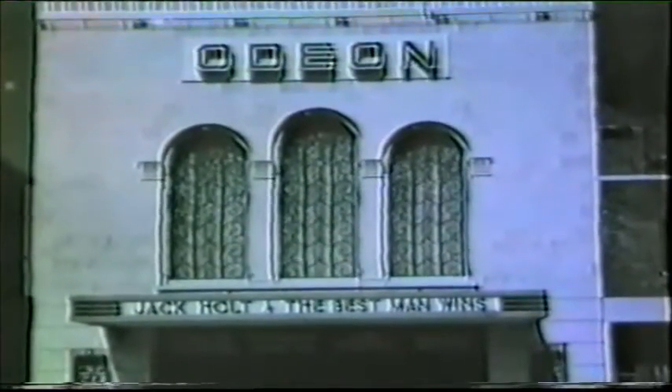Coles also designed the Kenton Odeon, closed in 1961 and later demolished.